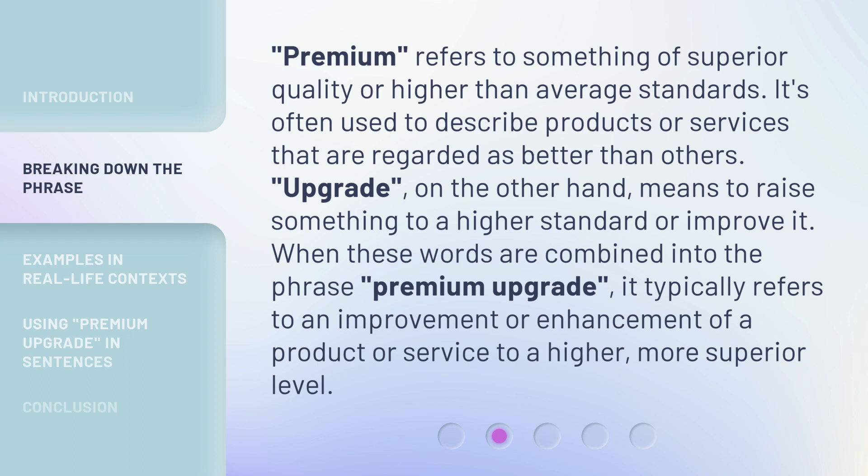'Premium' refers to something of superior quality or higher than average standards. It's often used to describe products or services that are regarded as better than others. 'Upgrade,' on the other hand, means to raise something to a higher standard or improve it. When these words are combined into the phrase 'Premium Upgrade,' it typically refers to an improvement or enhancement of a product or service to a higher, more superior level.